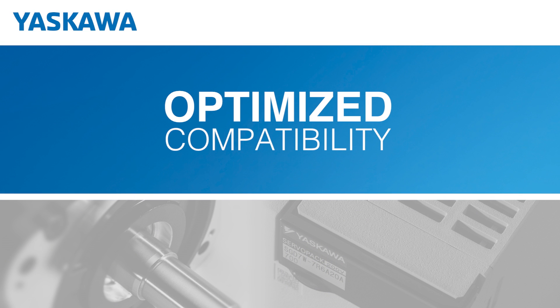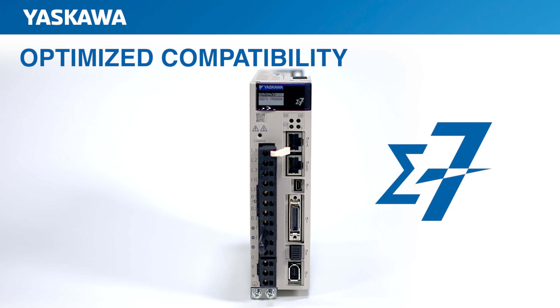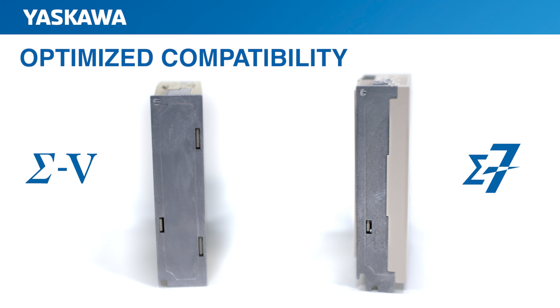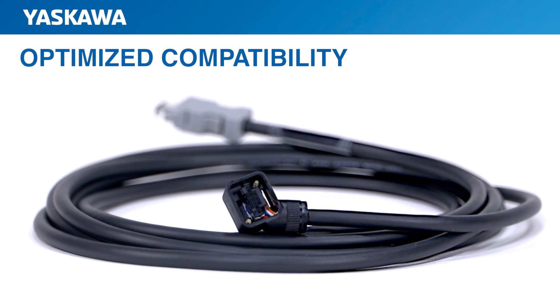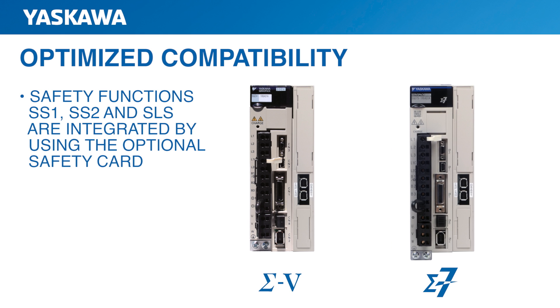To make the transition to Sigma-7 effortless, Yaskawa has optimized Sigma-7 compatibility with Sigma-5, making it easy to improve the performance of your system by replacing your Sigma-5 servo pack with Sigma-7. Sigma-7 servo amplifiers offer complete installation interchangeability with models having the same capacity because they share the same mounting footprint. Additionally, the mounting hole shape is improved, making it much easier to insert a screwdriver. To reduce replacement costs, Sigma-5 cables and connectors can be used to connect Sigma-7 amplifiers and motors. And, just like Sigma-5, Sigma-7 safety functions SS-1, SS-2, and SLS are integrated by using the optional safety card.